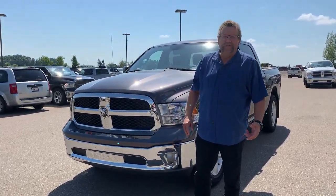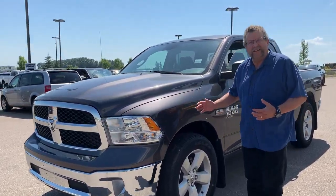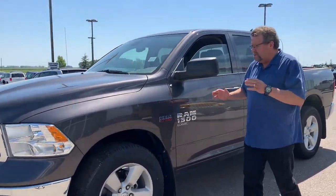Hey everybody, Steve McFarlane here from Mountain View Dodge. I have here a beautiful 2020 Ram 1500 Classic SLT. Nice truck.